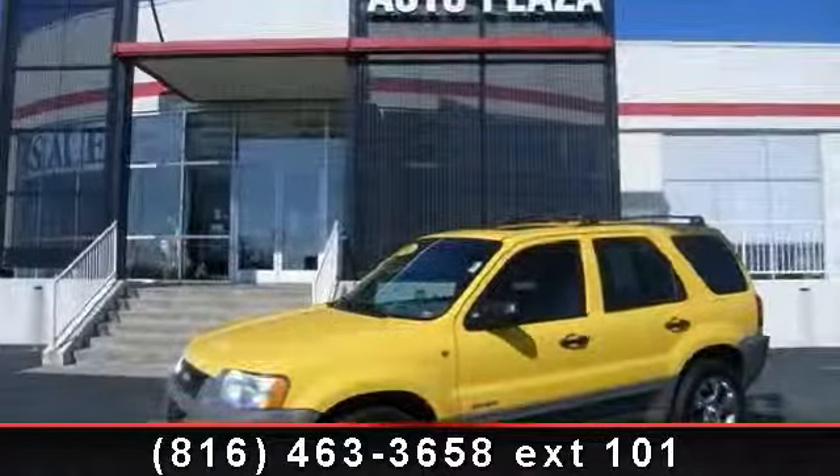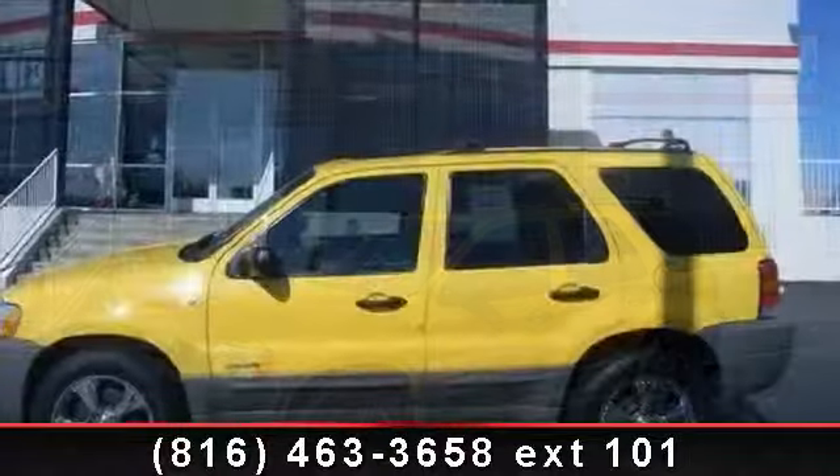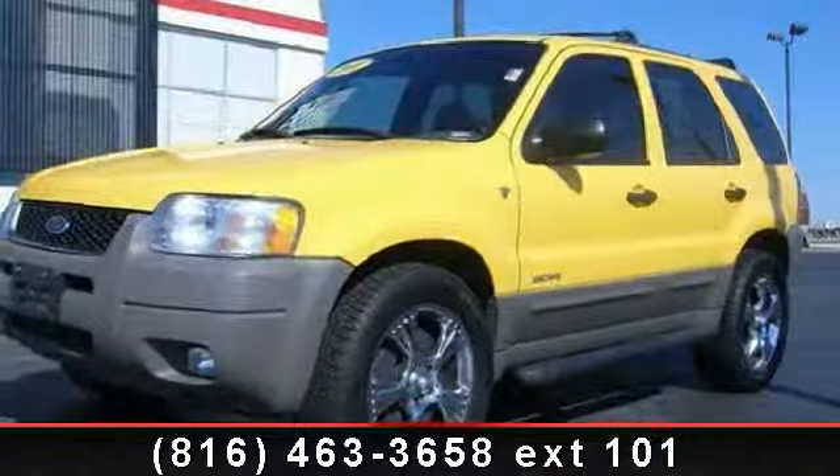Step into the 2001 Ford Escape XLT. This may be the set of wheels you've been looking for. This vehicle comes with a reliable six-cylinder engine, connected to a smooth-shifting automatic transmission.